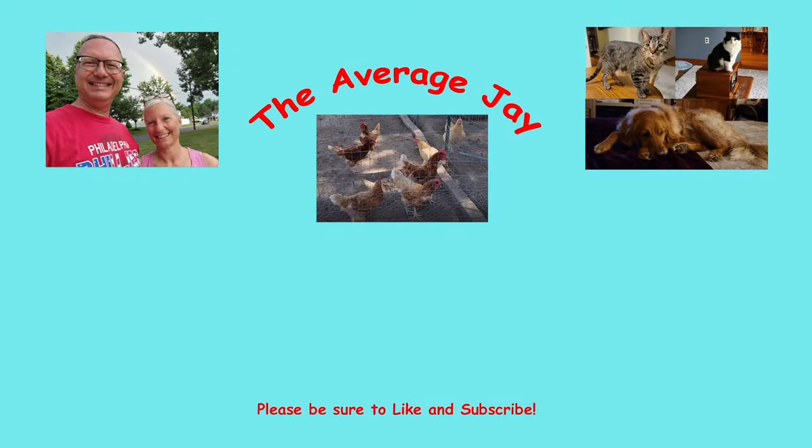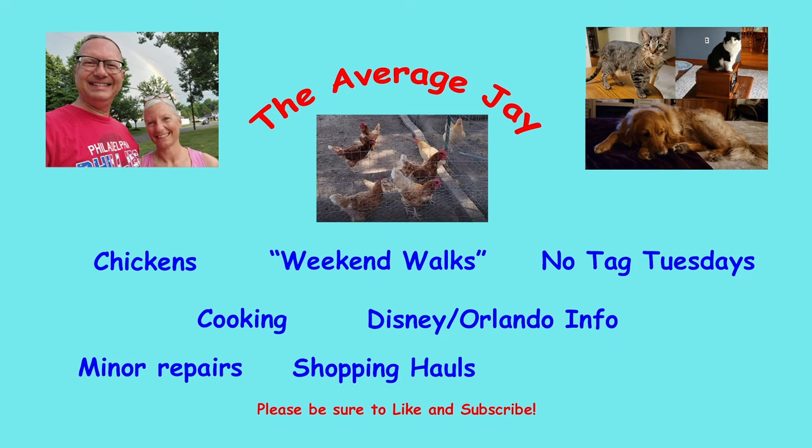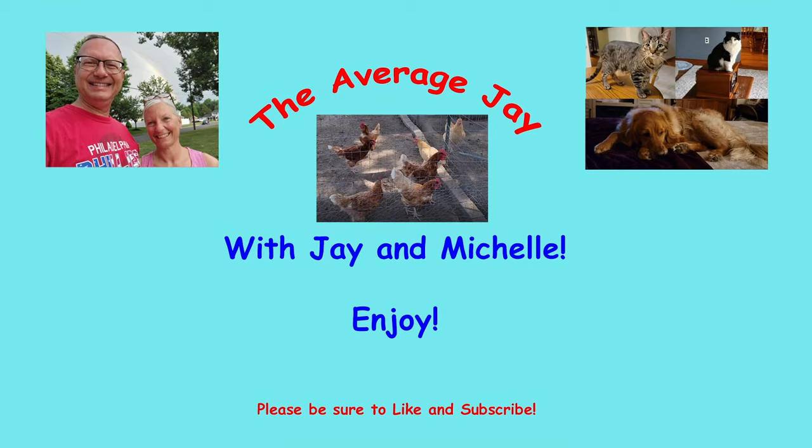Howdy friends and welcome to The Average Jay. Today we're going to give a try for Avello Airlines out of Newcastle Airport — you could call it Wilmington Airport in Delaware. Every time we fly to Florida or really anywhere, we fly out of Philadelphia and it's hectic. It's big, it's a lot of people and not everybody's real nice.